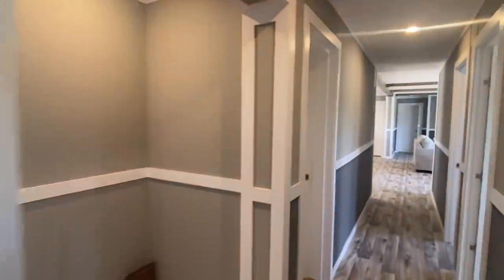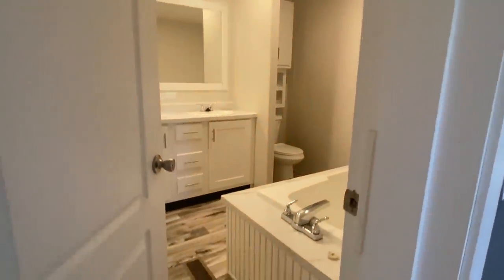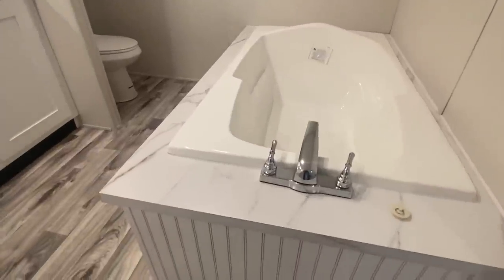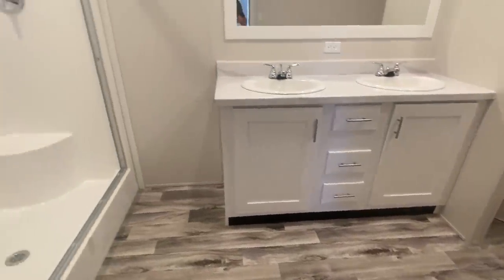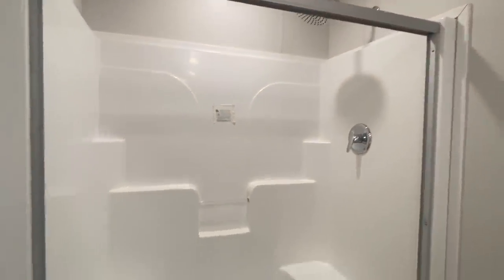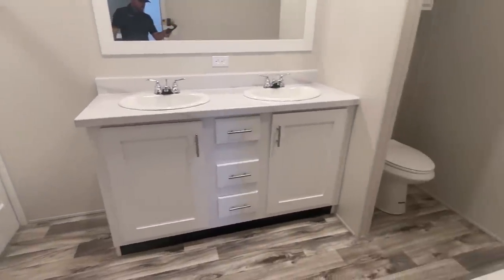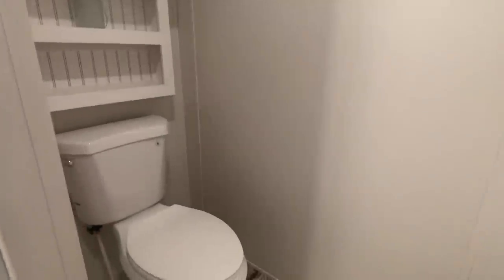Now let's check out the guest bathroom, and yes, you're going to be blown away because this does not look like your standard guest bathroom. You've got the soaker tub, which you do not see in many guest bathrooms, with a separate walk-in shower — double vanities, walk-in shower, fiberglass one-piece. Toilet area with cabinets above that.